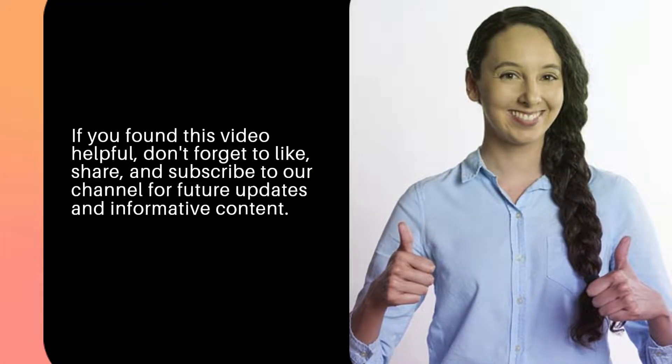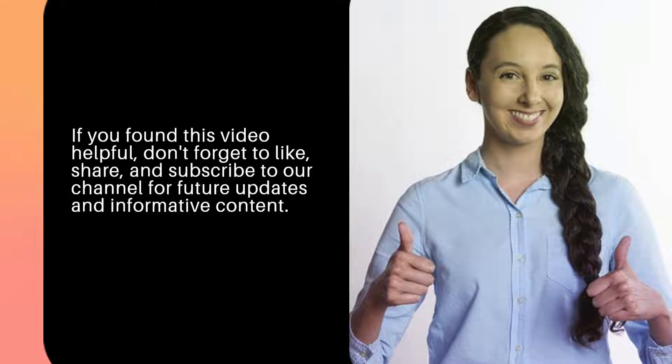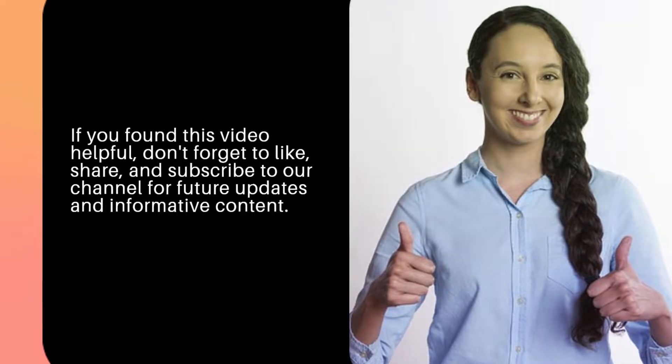If you found this video helpful, don't forget to like, share, and subscribe to our channel for future updates and informative content.